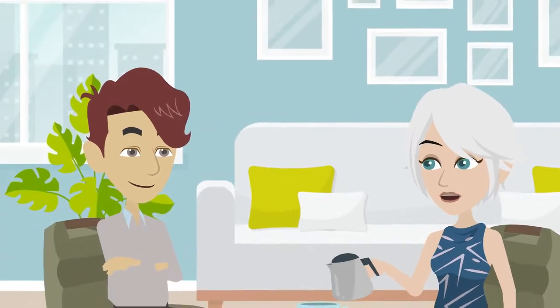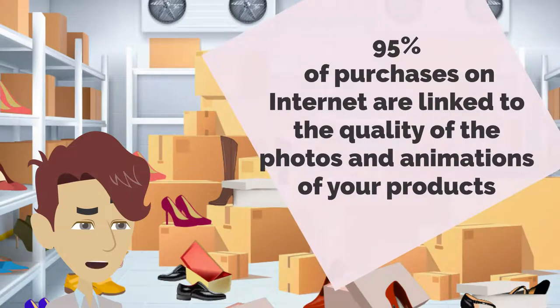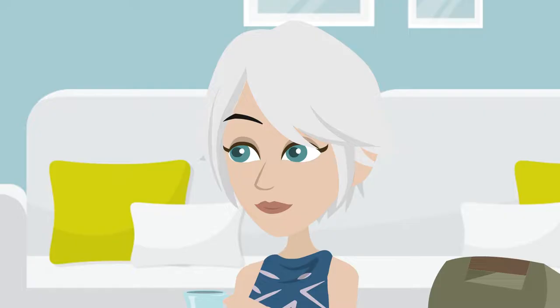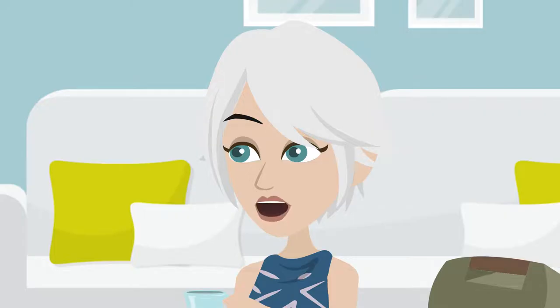So Paul, how are your sales of shoes? The referencing is well launched, but I have a lot of products to photograph — it will take me a long time, and if I go through a professional it will cost me a lot. But you don't know the ScanCube? Come and see, I'll show you — it's a magic box!